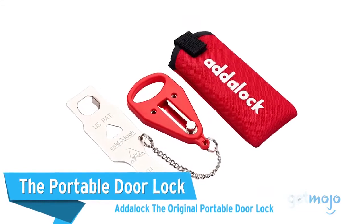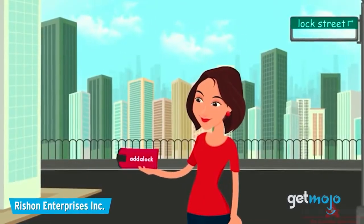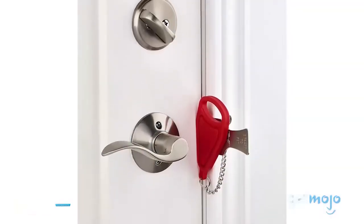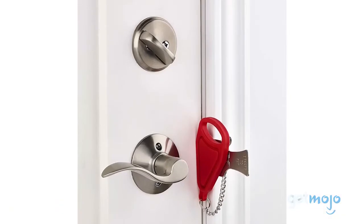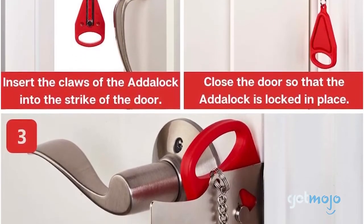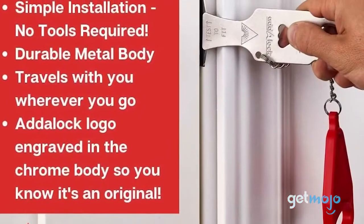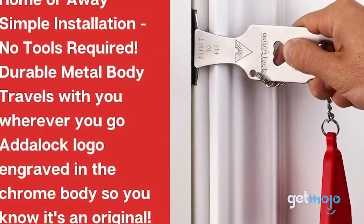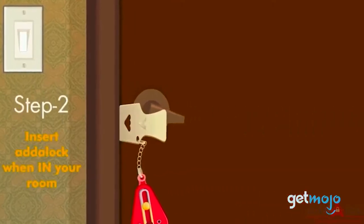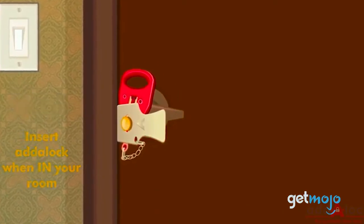The Portable Door Lock – Adalock – The Original Portable Door Lock. Yep, portable door locks are a thing, who knew? And as the name suggests, this portable device allows you to securely lock doors when you're on the go. This device can be fitted in seconds without the use of tools and is compatible with most hinged doors that swing inwards. This portable door lock is ideal for those who frequently travel to Airbnbs, hotels, or that friend's house without a lock on the bathroom, and crave the added peace of mind of extra security and privacy.